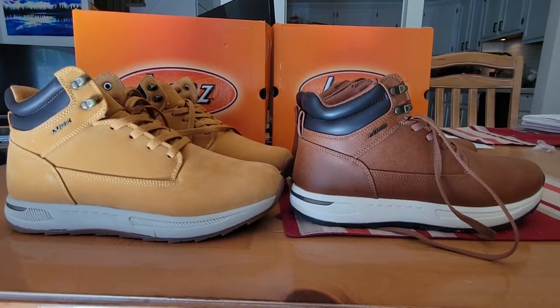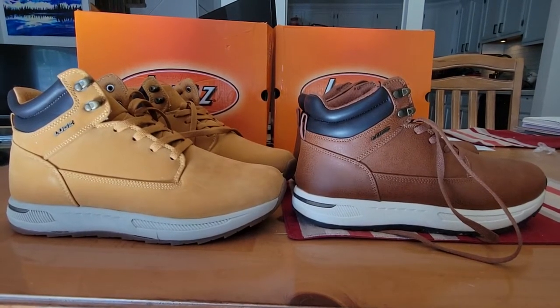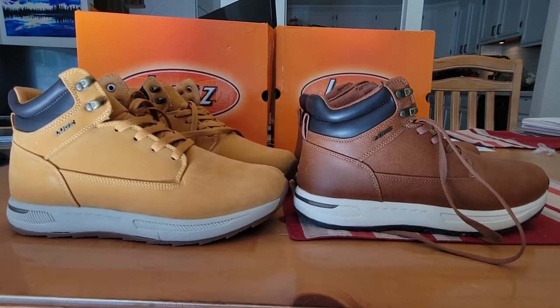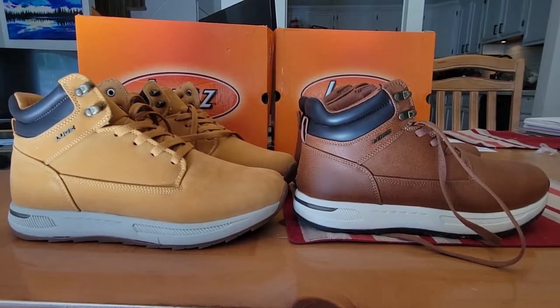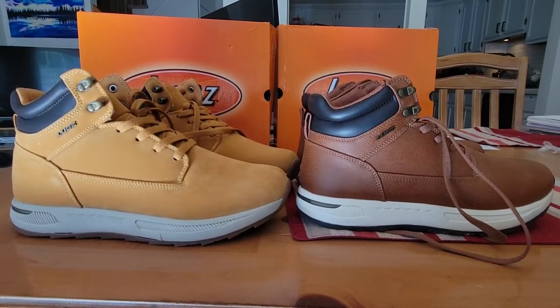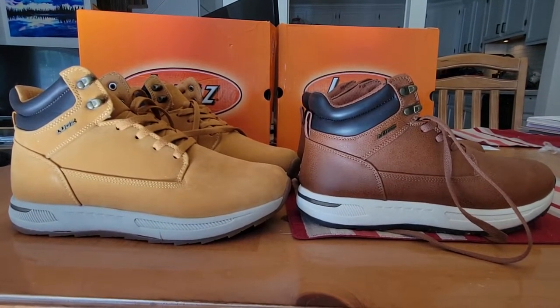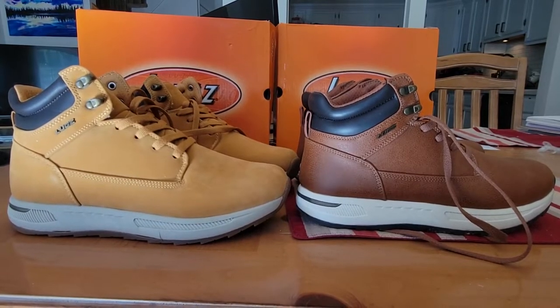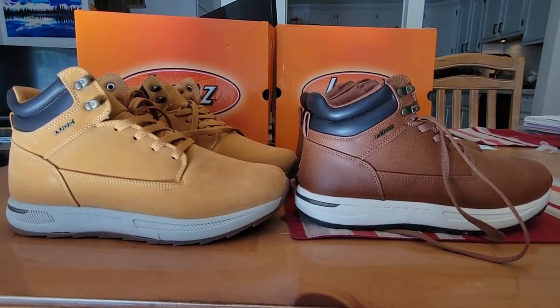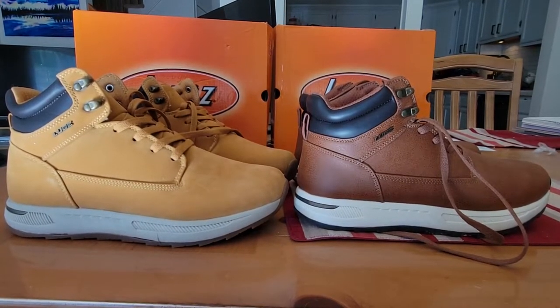What do we have here today? We have two pairs of Lugs Keeper Chukka Boots. These are made of nubbuck leather, and I didn't even know what nubbuck is, so I Googled it. At least per what came up, they say that nubbuck is very similar to suede.